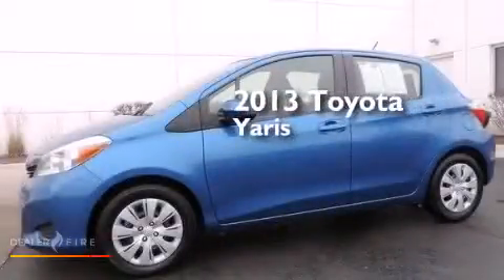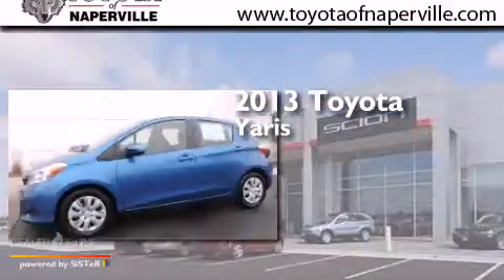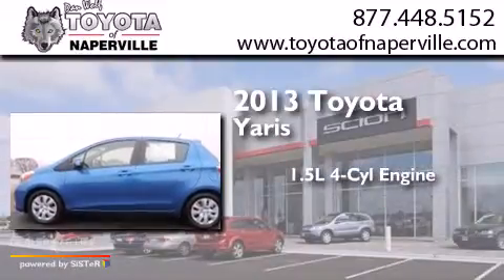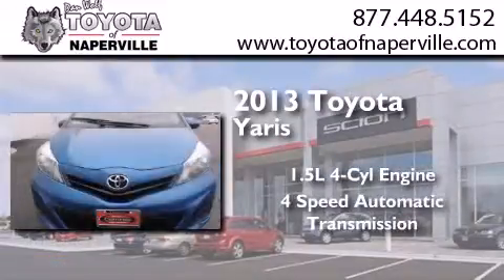This is a 2013 Toyota Yaris. It features a 1.5-liter 4-cylinder engine and a 4-speed automatic transmission.